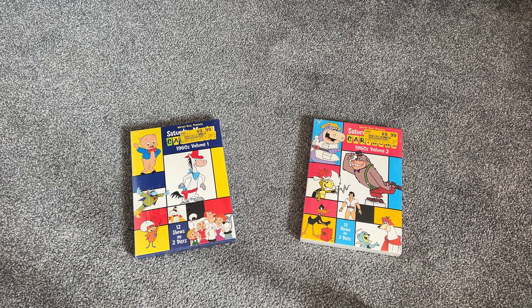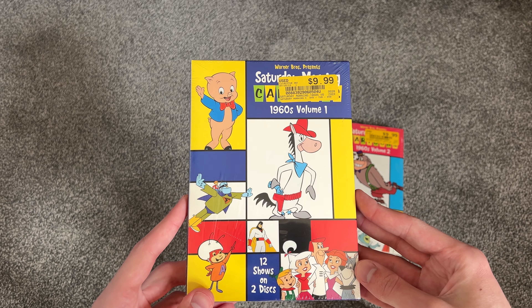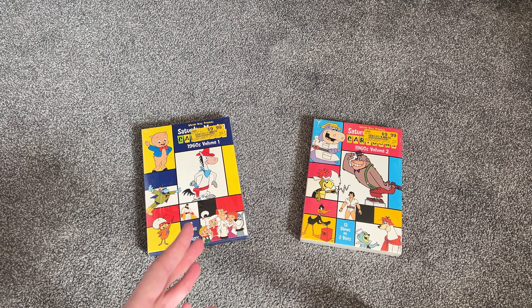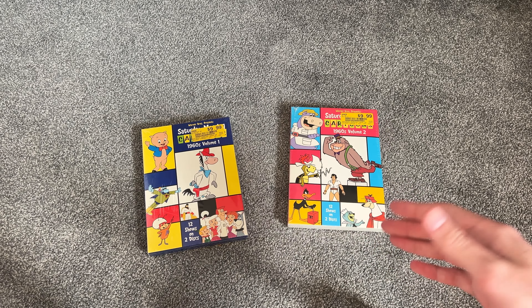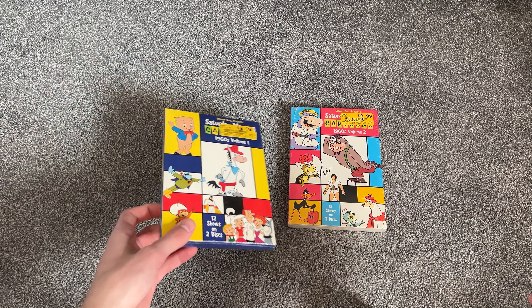These are the two 1960s volumes. This was the very first one, 1960s Volume 1. I believe they actually released 1970s Volume 1 first, and then went back and did 1960s Volume 2. I only have the 60s ones here. They do have two volumes for 1970s and just one for 1980s. There is a big Saturday Morning Collection with all five volumes, but it seems like all the content is crammed onto the disc, so I decided to get them all individually.